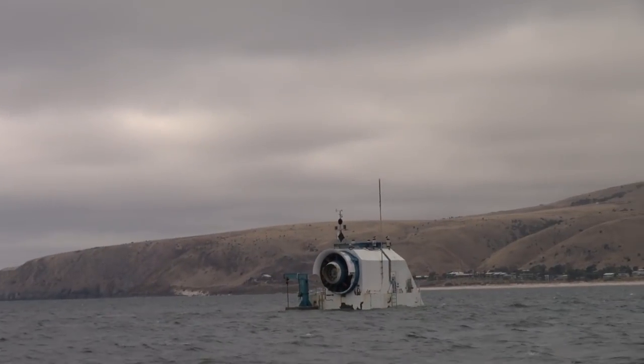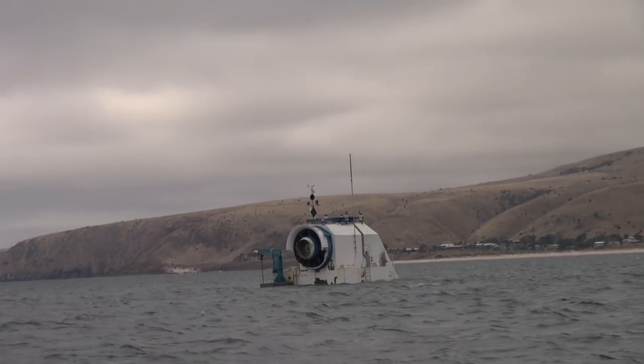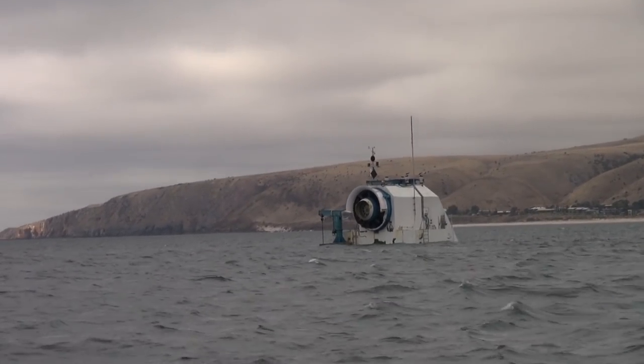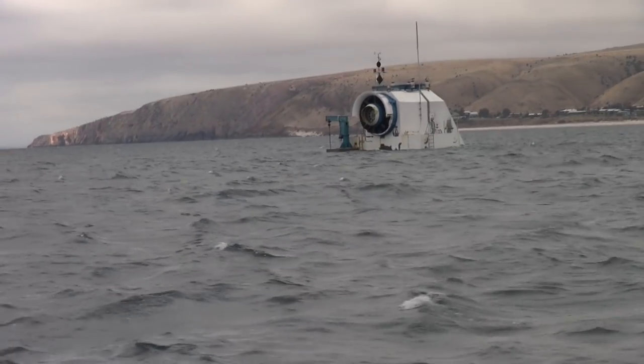We also want to keep boats away from it because there are submerged parts of the structure — mainly concrete — just below the surface. And depending on the weather and the sea state, it's hard to see. So we don't want anybody actually hitting the structure.